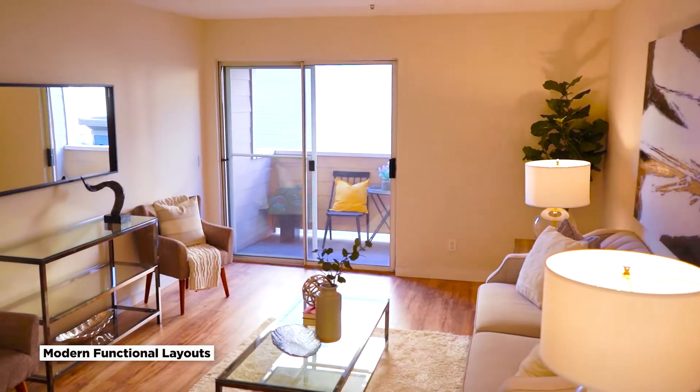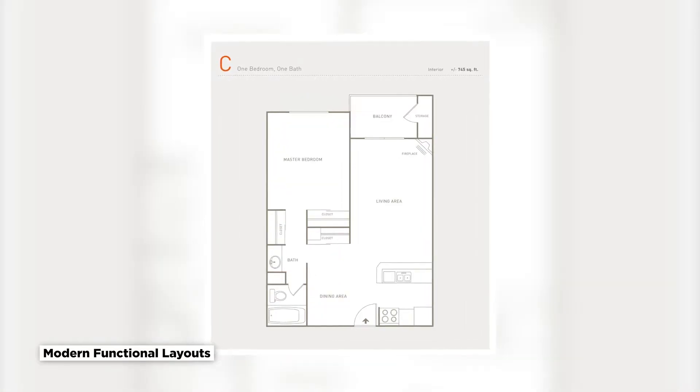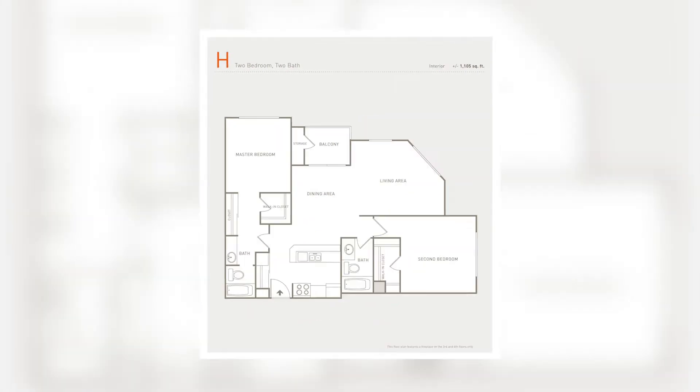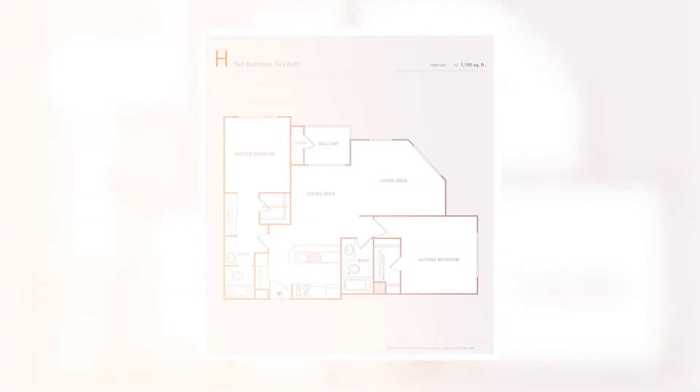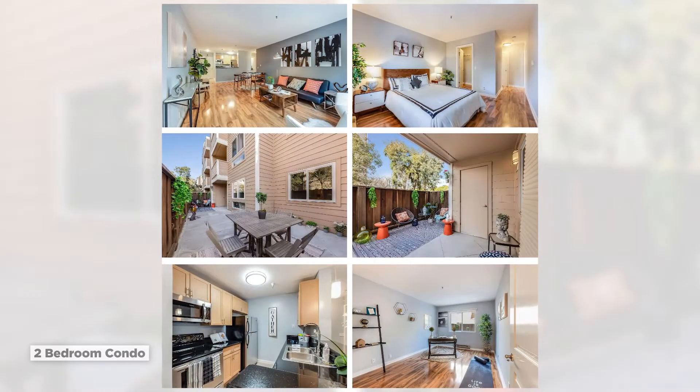Here at the Bridgewater, there are seven different floor plans, ranging from 565 square feet to 1,105 square feet. These open and functional floor plans offer adequate space, whether you're looking for a studio, one-bedroom, or two-bedroom condo.